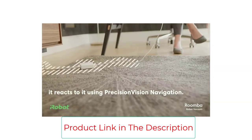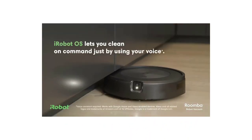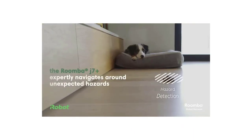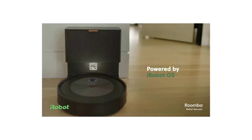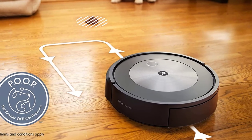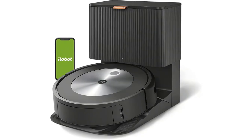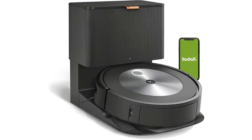My only minor qualm with the J7 Plus is that in order for it to operate and navigate correctly, it needs to be in a well-lit room. Other vacuums like the Shark AI Self-MTXL use LiDAR to navigate and can get around in the dark. Fortunately, it has a headlight on board for those occasional late-night cleaning sessions. Although I wish the J7 Plus were a little cheaper, the vacuum is an absolute beast at sucking up dust bunnies, crumbs, and pet hair, making it well worth the price. It comes with a user-friendly app, supports voice controls, and empties itself.